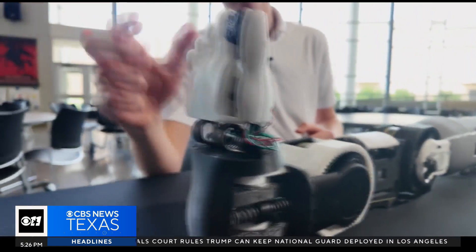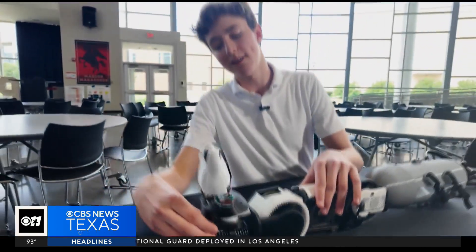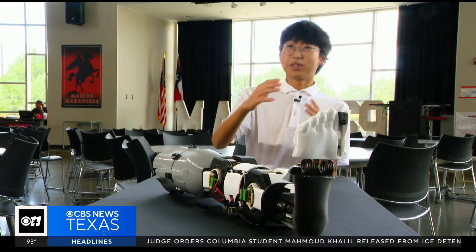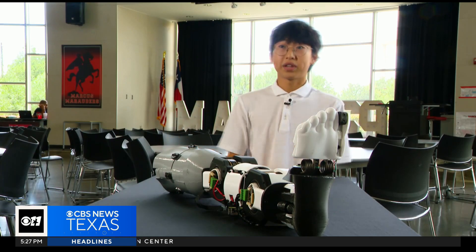It can also move in ways other prosthetics on the market can't — it can adapt to different terrain. This has the potential to really help millions of amputees out there. If this is applied to many other prosthetics in the future, it can definitely change the lives of amputees and change the current dimensions of the prosthetic market.